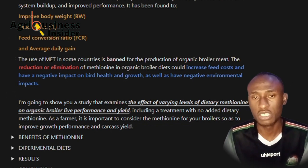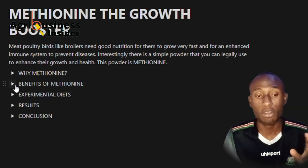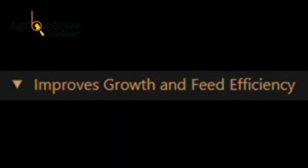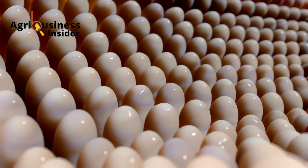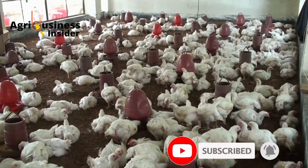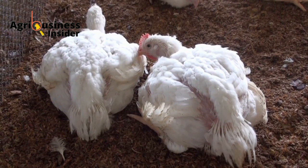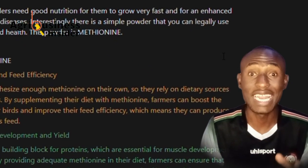So what are some of the benefits of using methionine? The first benefit is that it improves feed efficiency. Poultry cannot synthesize methionine on their own, so they rely on dietary sources to meet this need. By supplementing their diets with methionine, farmers can boost the growth rate of their birds and improve their feed efficiency, which means the birds can produce more meat with less feed.